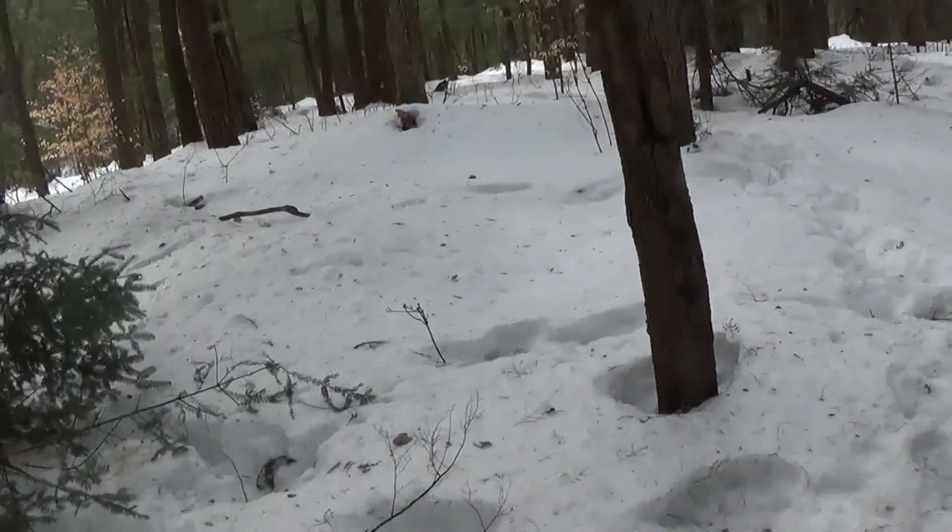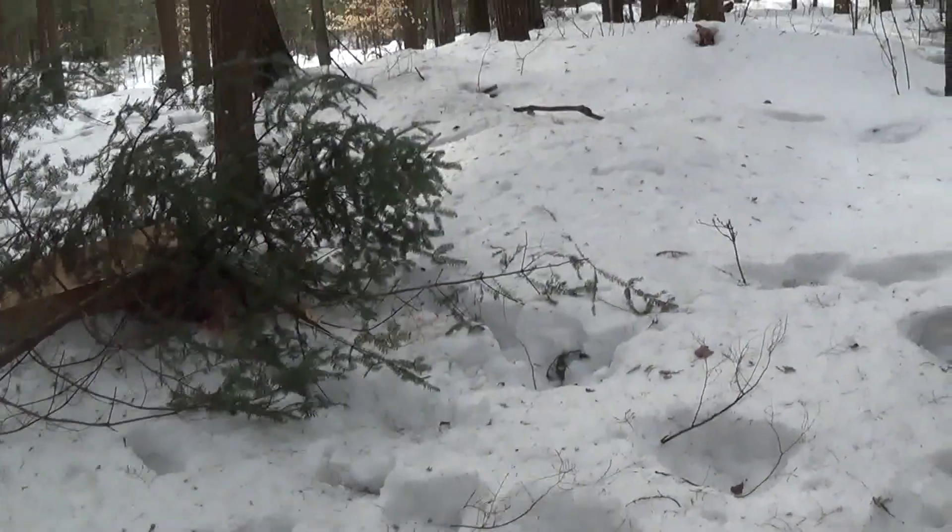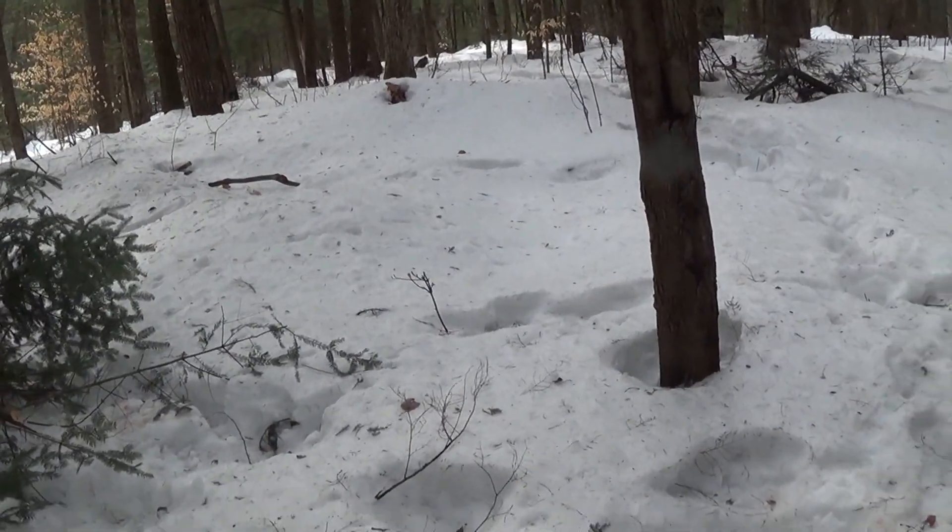About three weeks from now I'll probably start baiting the bears and hopefully get one this spring. We'll see you down the trail guys.